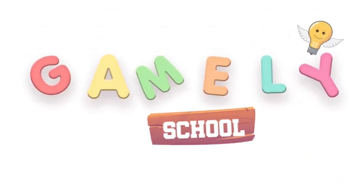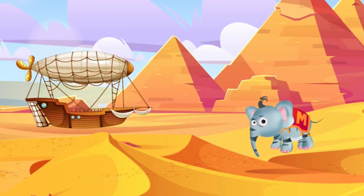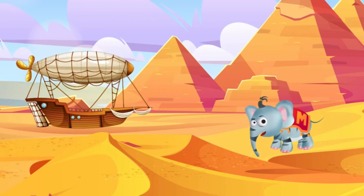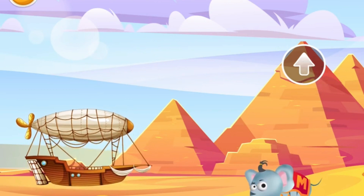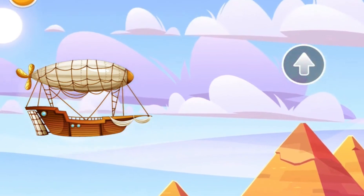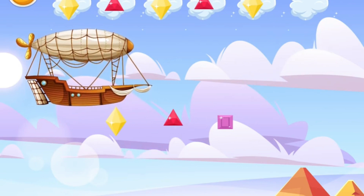GAMELY SCHOOL. Hello there, let's take the king's flying ship for a ride. Look at the beautiful day! We are going to observe some patterns in the sky. Place the matching object.